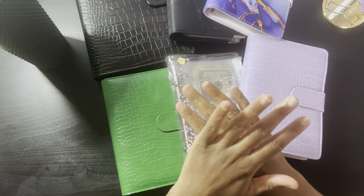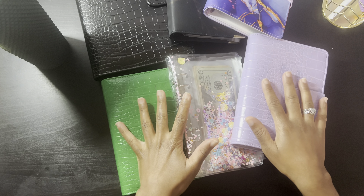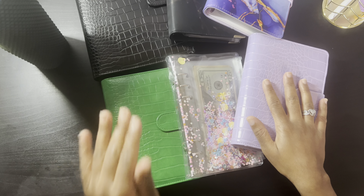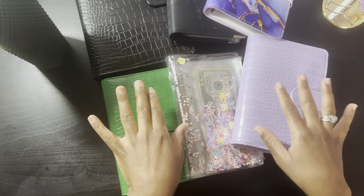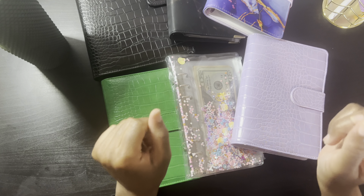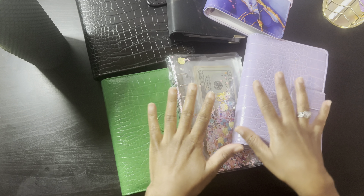Today is the day I finally do my budget binder setup for 2024. Welcome if you are new, and if you're a returning subscriber, hey, how are you doing? This is Dene's Budgets. On this channel you can find everything: cash stuffing, saving challenges, budget breakdowns, and other miscellaneous things. If any of those things interest you, I hope you wind up subscribing.